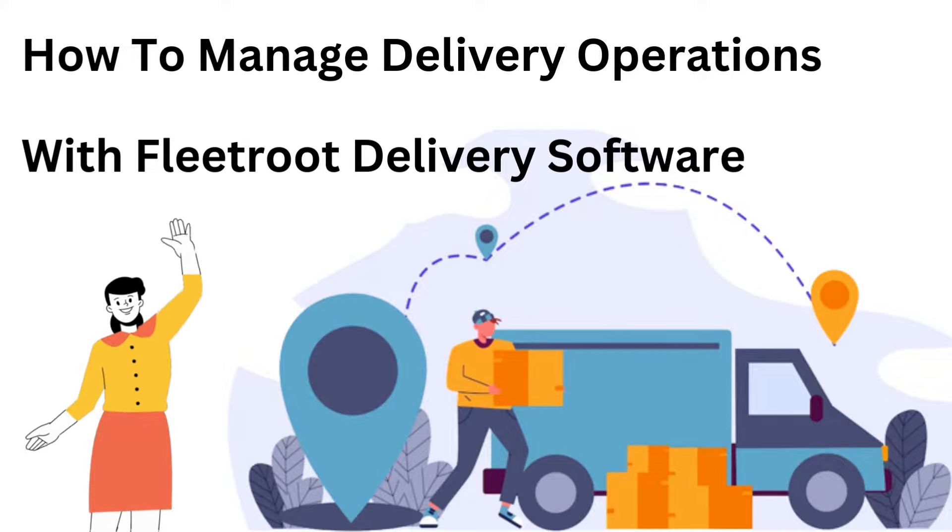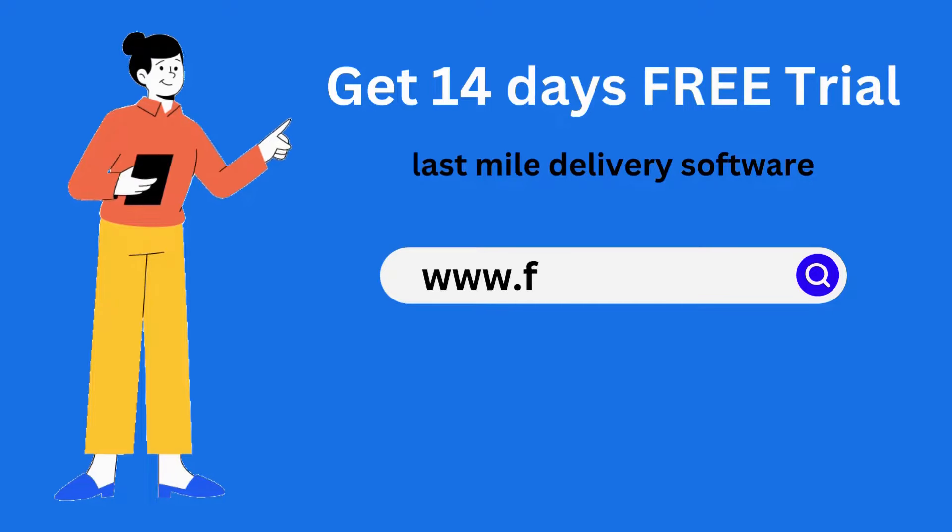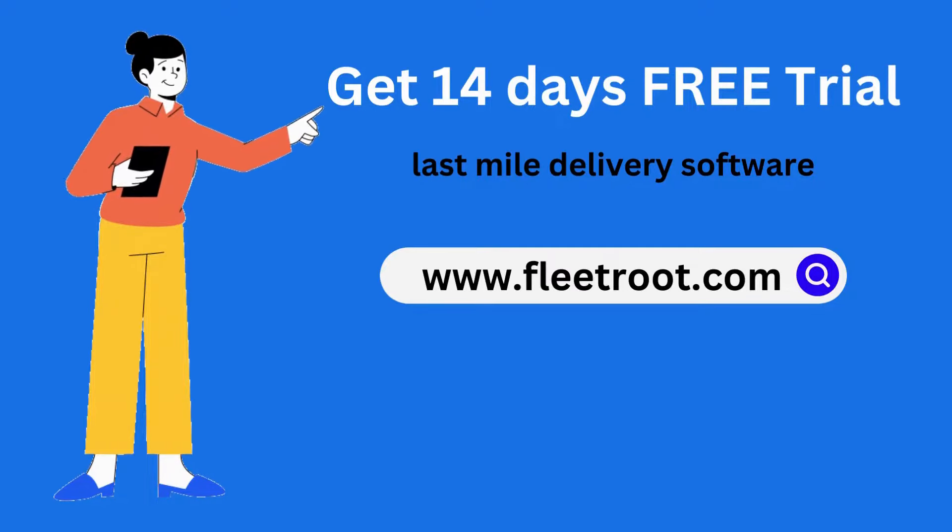Hi, this is Emma from FleetRoot. Let's see how to manage delivery operations with FleetRoot delivery software. Before we go ahead, would you like to get a free trial of last-mile delivery software? If yes, go to www.fleetroot.com.